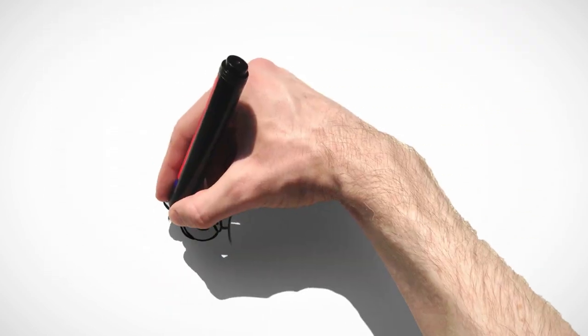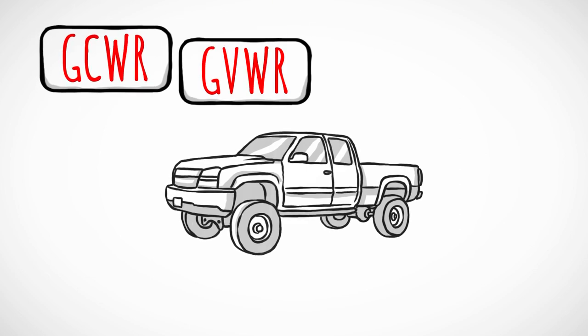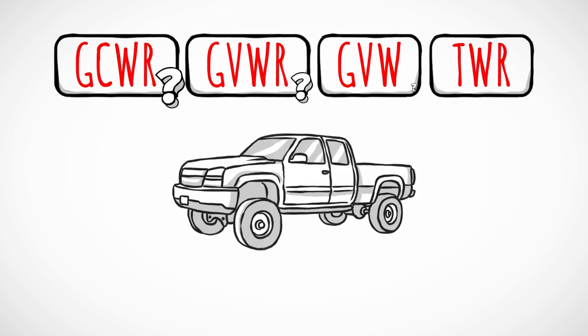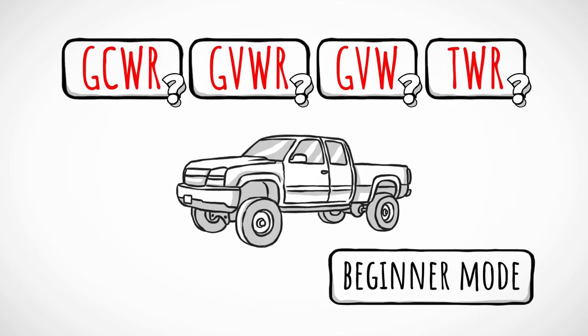You will need to enter vehicle weight information such as GCWR, GVWR, GVW and TWR. All these terms are explained when using the app in beginner mode.